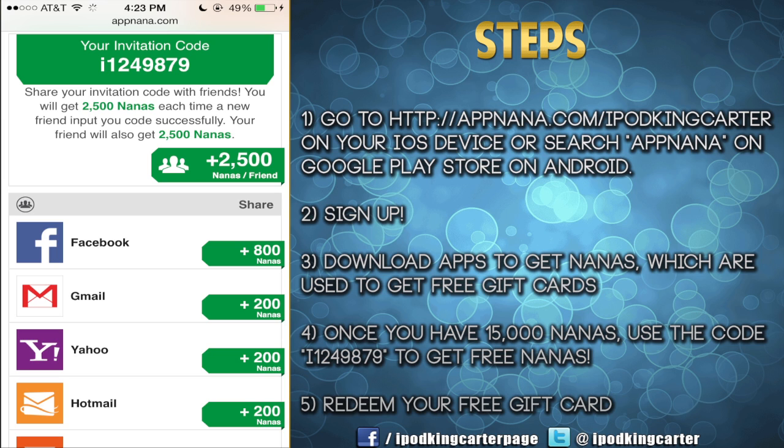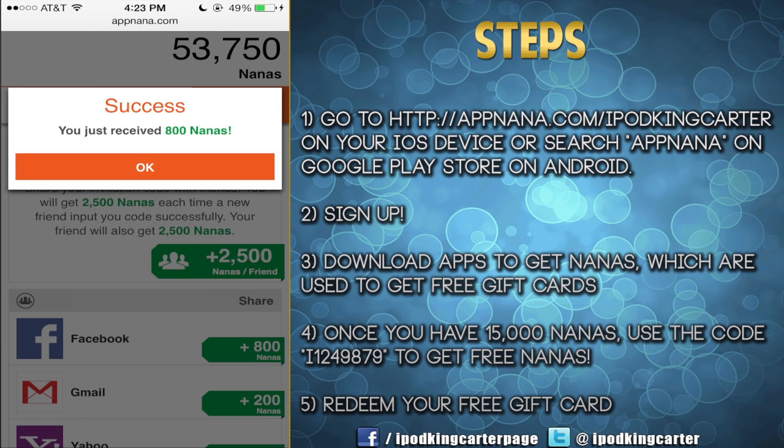So what I want you guys to do is start downloading all the free apps you can — download them all. Play them for at least a minute to a minute and a half. Once you do that, it will actually register on AppNana and you will start getting your nanas for all the apps that you download.